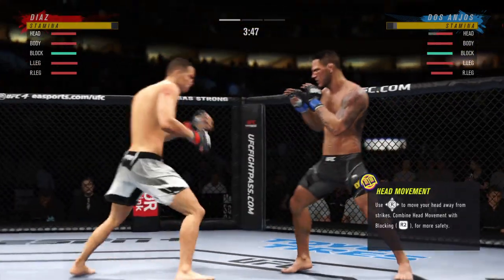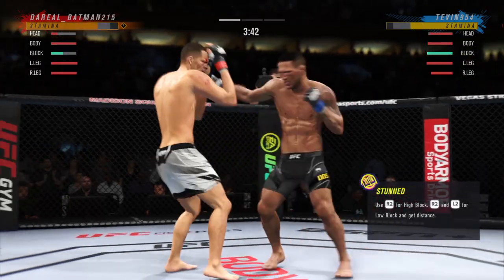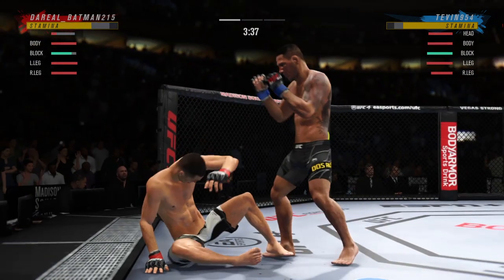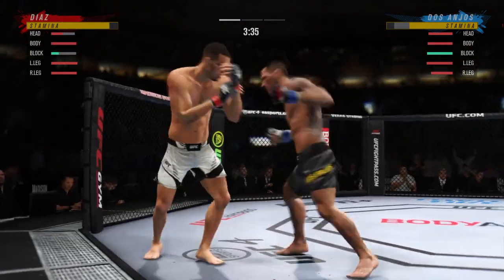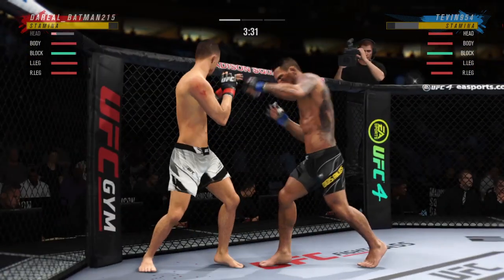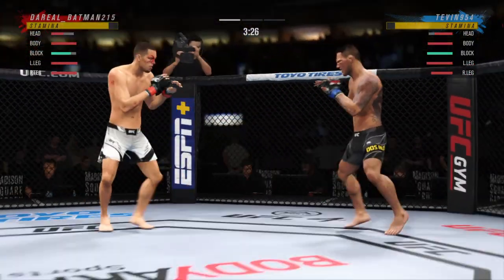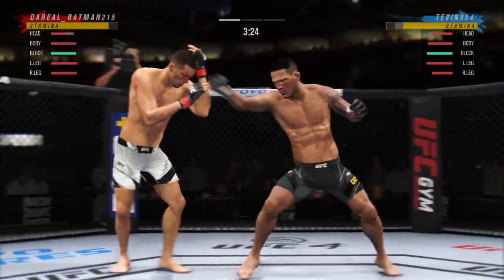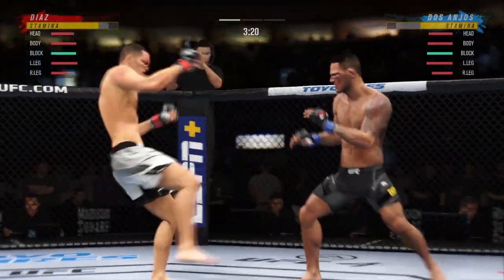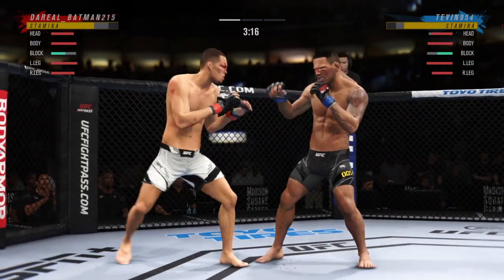Beautiful jab from Nate Diaz — if he gets that weapon going early, could be trouble. He's hurt bad, he's got to press him, got to chase that finish down. Back to the feet. He's getting lit up right now — big left hook there, straight right. Some fighters shy away from checking a leg kick — check that one. Big body punch lands, now he gets back to range.